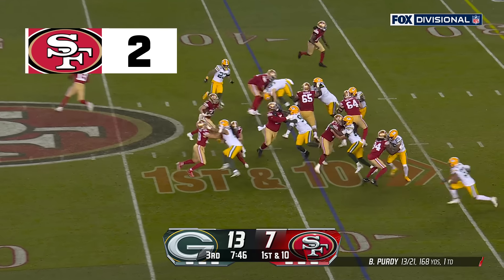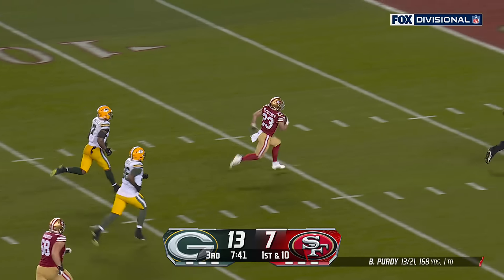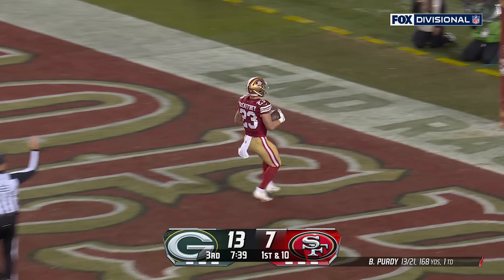They get it off — McAfee right side, big scene cut, 30, McAfee — touchdown San Francisco!